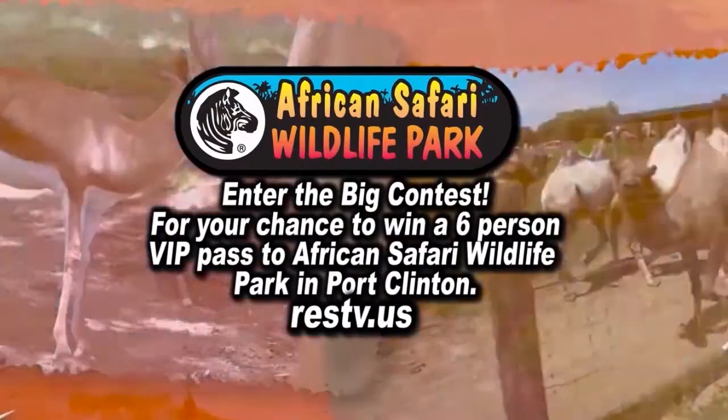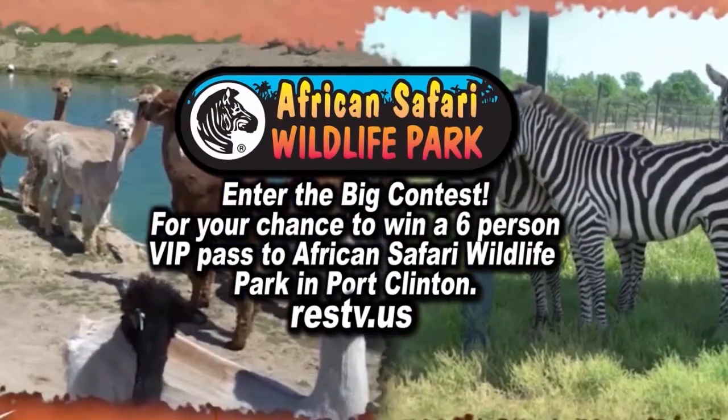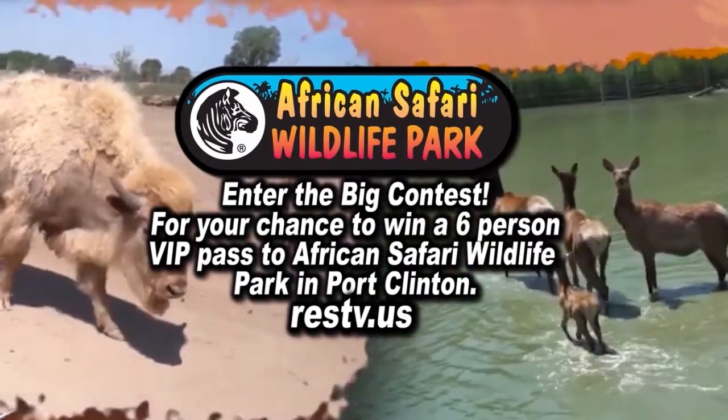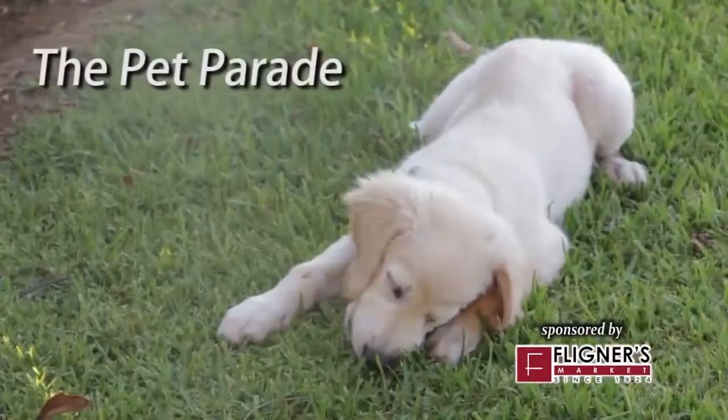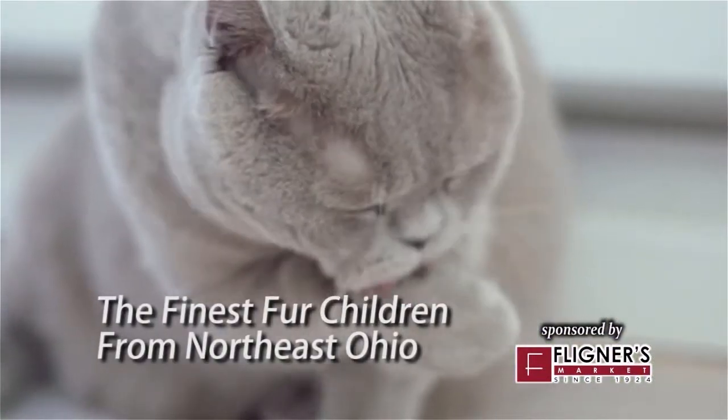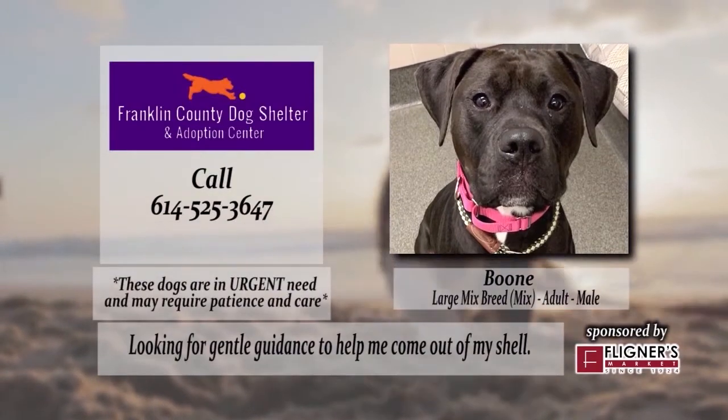Log on to our website now and enter the big contest for your chance to win a six-person VIP pass to African Safari Wildlife Park. Good luck. The Pet Parade — bringing you the finest fur children from Northeast Ohio. Bye-bye.